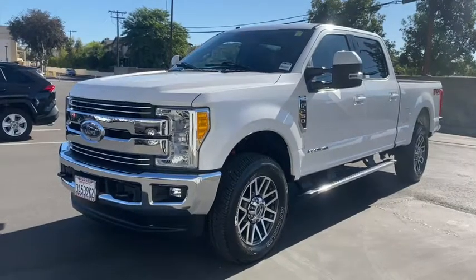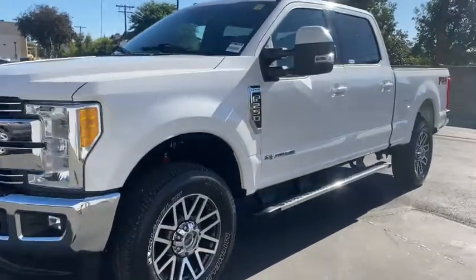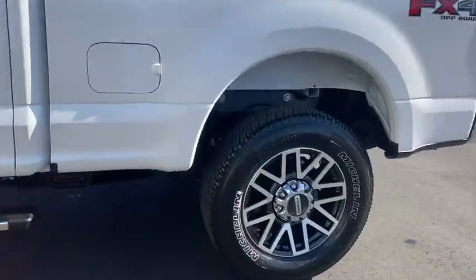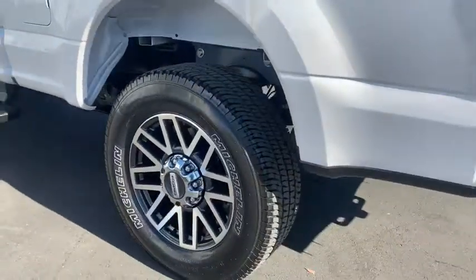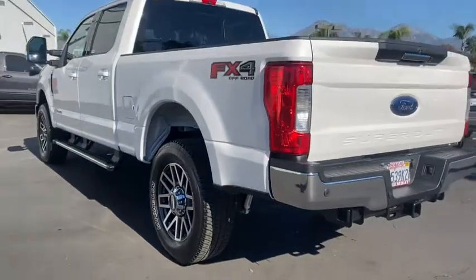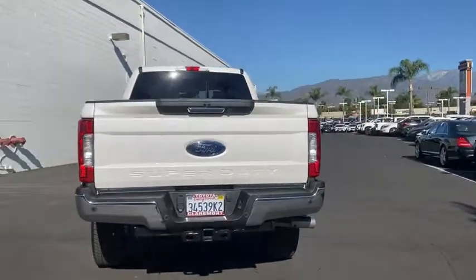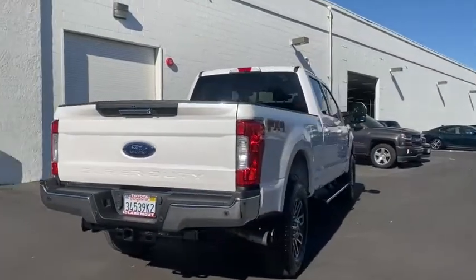Get a feel for the 2017 Ford F-250. With less than 15,000 miles on the odometer, this vehicle stands out from the rest. You deserve a ride that was designed with your needs in mind. The time is right to take advantage of the technology, performance, and creature comforts this vehicle has to offer.